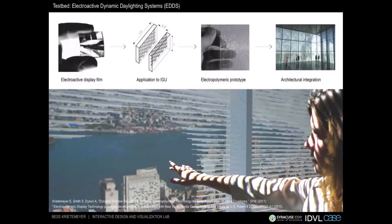This building envelope system, called the Electroactive Dynamic Daylighting System, or EDDS, builds on my doctoral research at Rensselaer and CASE, the Center for Architecture Science and Ecology. The idea for this patented system stemmed from transferring an information display technology to facades, where individual metallized polymers embedded in the facade act like pixels in a display screen. The project is sponsored by NYSERDA, the New York State Energy and Research Development Authority, in collaboration with industrial partner New Visual Media Group.